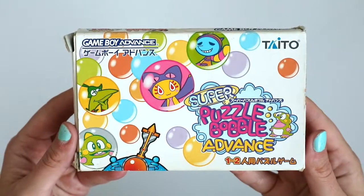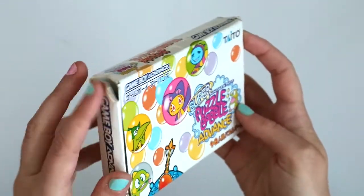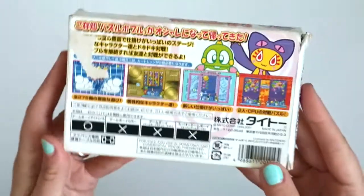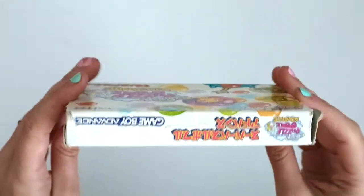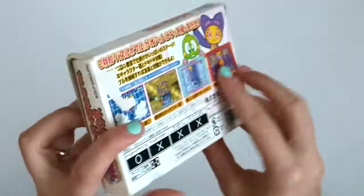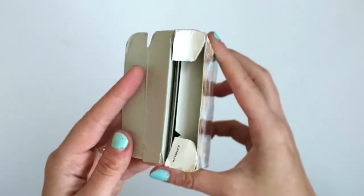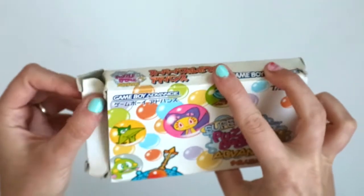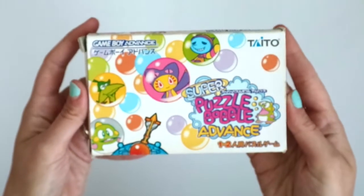Anyway, here is a Puzzle Bubble game — Super Puzzle Bubble Advance. This is another one I bought just for the box art, but it's in pretty bad shape. I got it off eBay for maybe 10 bucks or something — not a lot of money — and it's got a bit of a rip on the back here, which is unfortunate, but at least we can still see the super cute box art. That's all that matters.